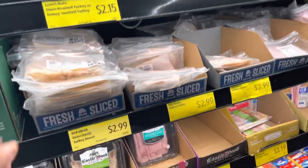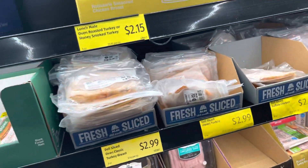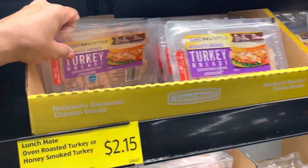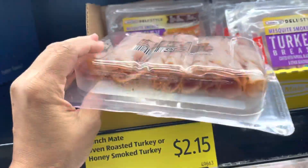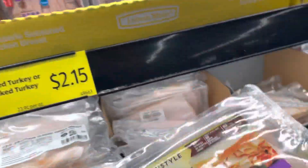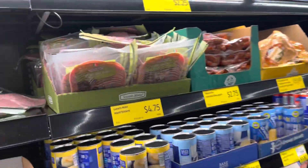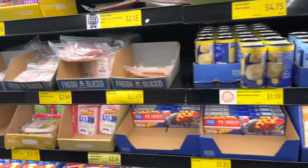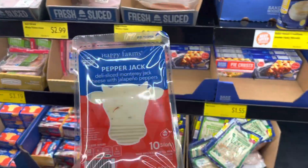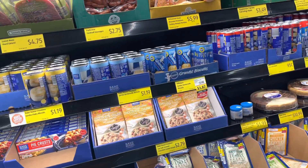They have deli cold cuts for $2.99 — that's not a bad price. It's not a lot in there but enough. I think I'm going to try that — well, not me, my husband, I don't eat cold cuts. She's going to try the pepper jack too, and we're going to do a video on how some of this tastes.